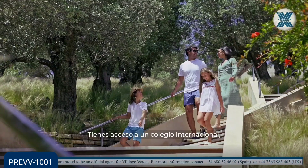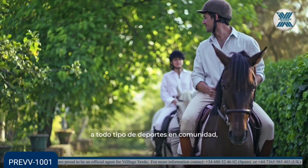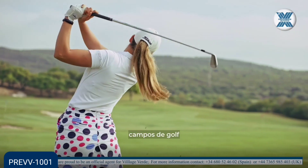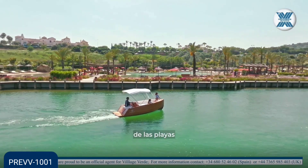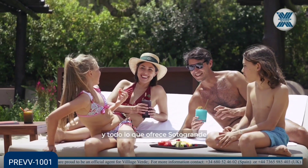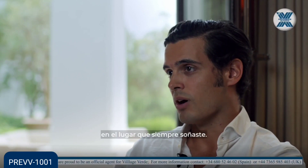You have access to an international school. You have access to a lot of sports communities, golf courses. You're very close to the sea and you can profit from the beaches and all the elements that Sotogrande gives you — outstanding nature in a place that you would never dream of.